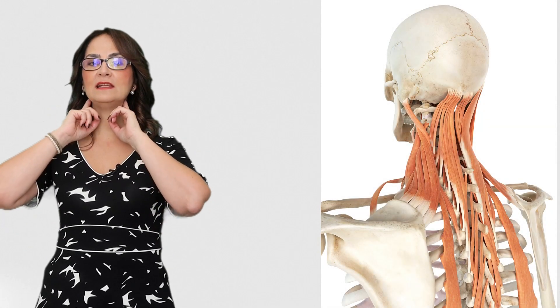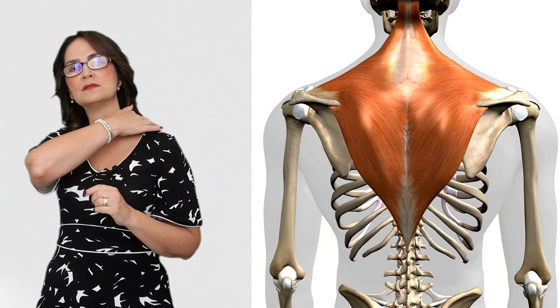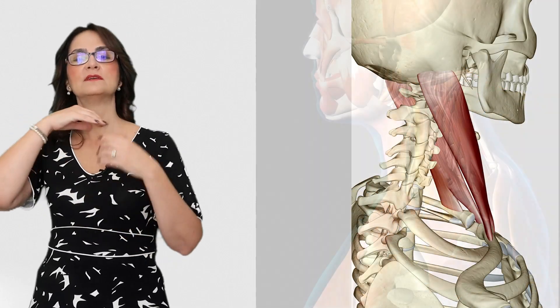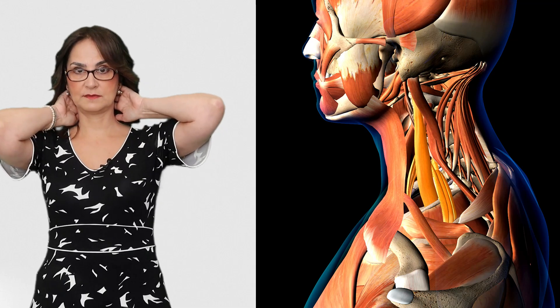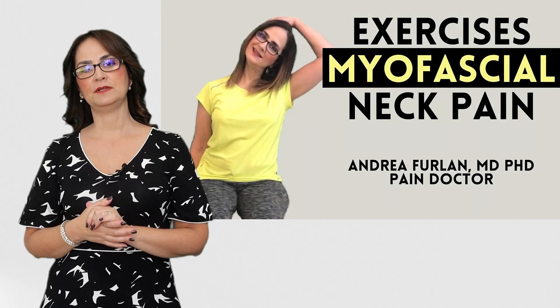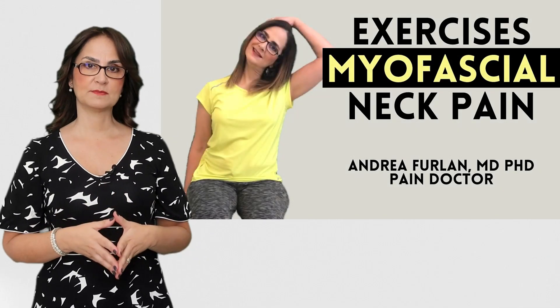In most cases, the pain comes from the muscles around the neck. The most common are the scalenes, the upper trapezius, the sternocleidomastoid, levator scapula, and other small muscles in the back of the neck. We treat this as myofascial pain syndrome, and I have another video of exercises for these muscles.